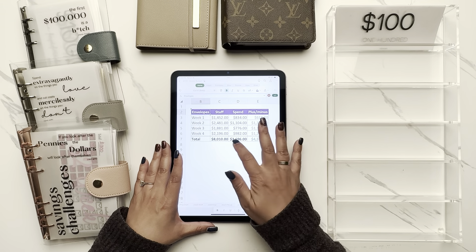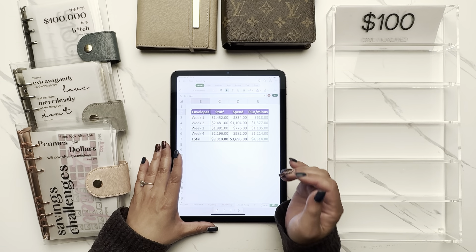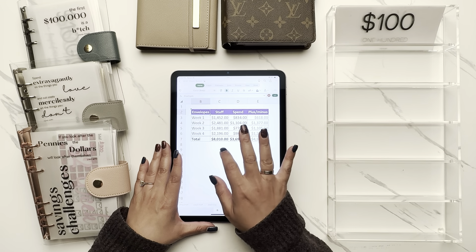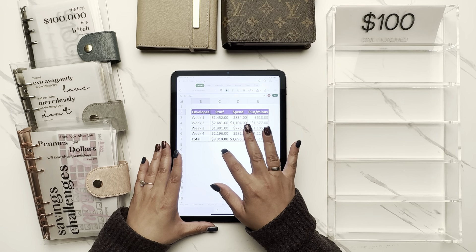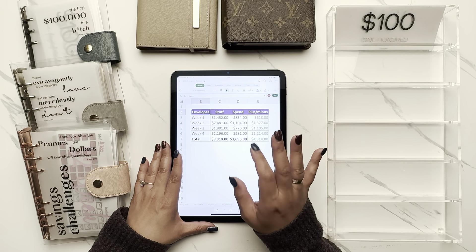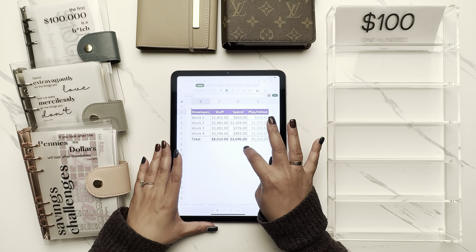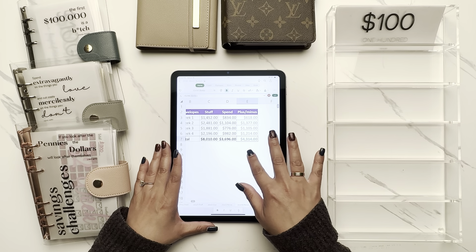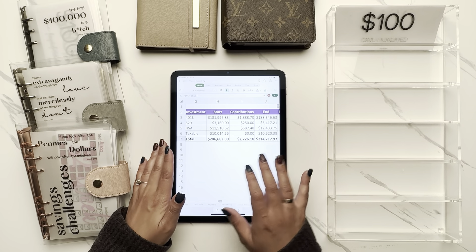Week four was another automatic transfer for investments. Overall I did really well — I saved more than I spent and was surprised by the final number. I stuffed $8,010 total, of which $2,750 went toward investments ($2,000 plus $600 plus $150). I spent $3,696, for an overall gain of $4,314 at the end of the month.